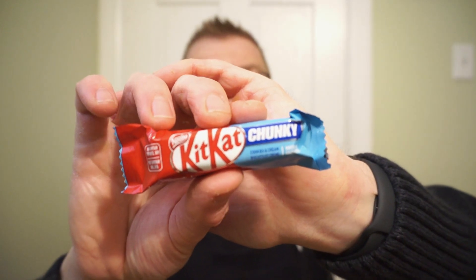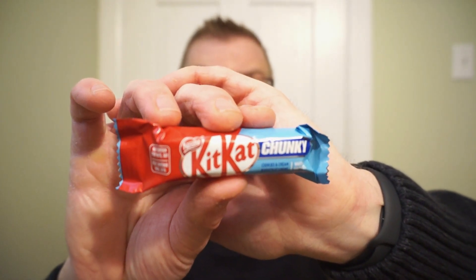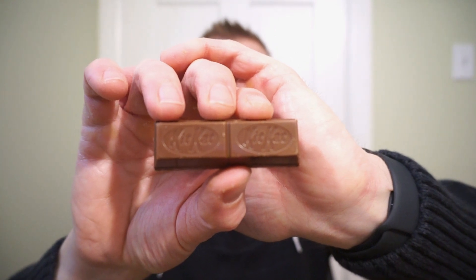Pretty slick looking package. You get 10 of these little chunky bars in total. Classic looking chunky, and to be honest, this is actually a pretty fair sized bar. But we know what the outside of a chunky looks like — let's check out that cookies and cream.